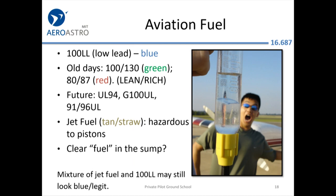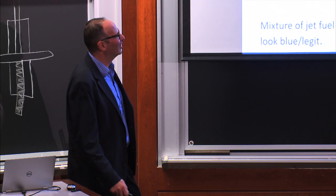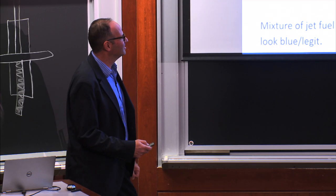Jet fuel is hazardous to piston engines. The nozzles are designed so they're physically incompatible — you shouldn't be able to put jet fuel into a piston engine. It occasionally does happen. I know a guy flying his Piper Malibu around the world who had barrels of fuel delivered and had to pump it himself, and for whatever reason there was jet fuel in there.